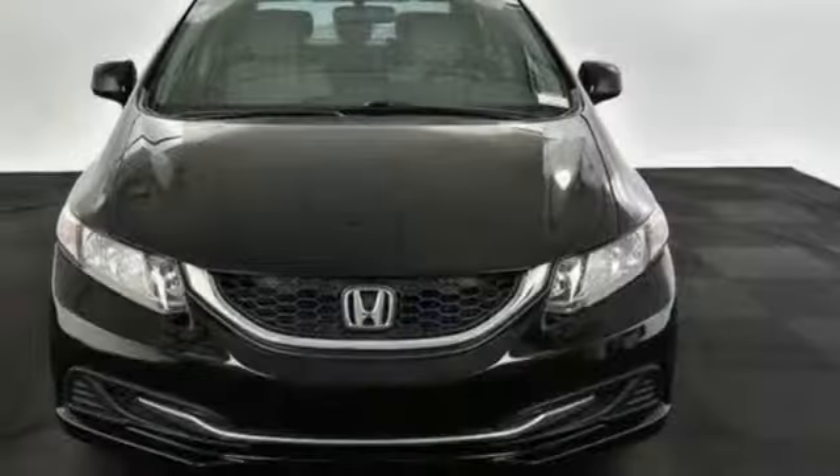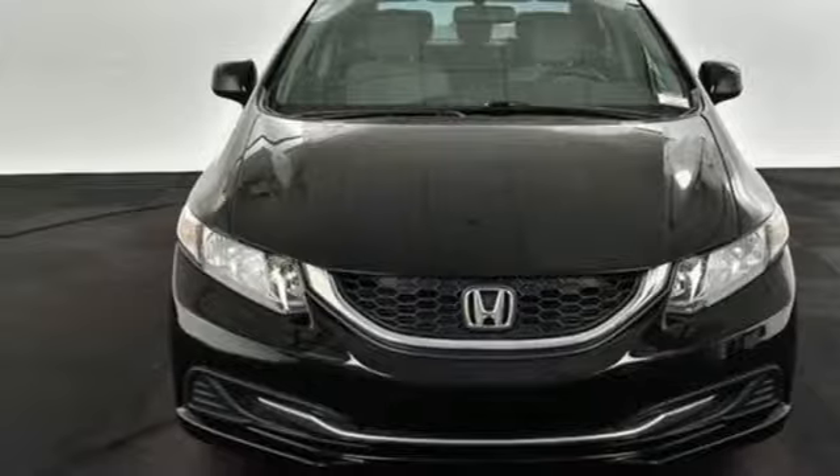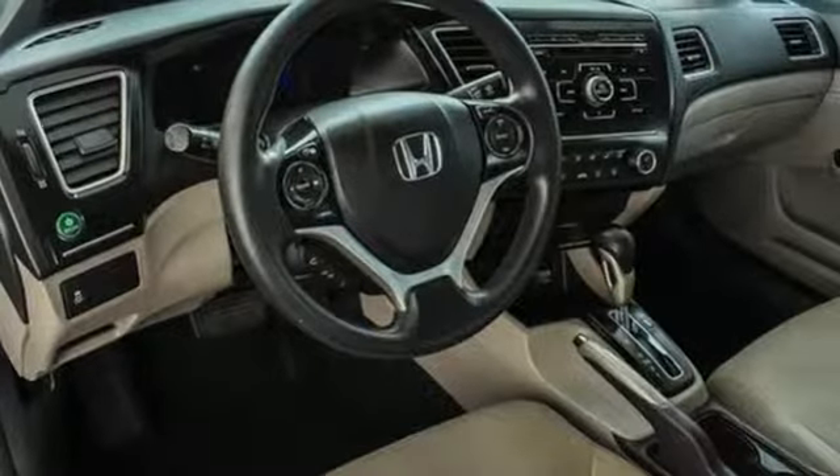Inline four-cylinder engine, gas pressurized shocks, and external memory control.